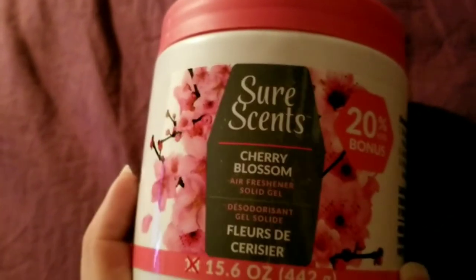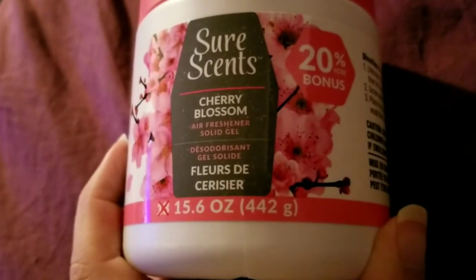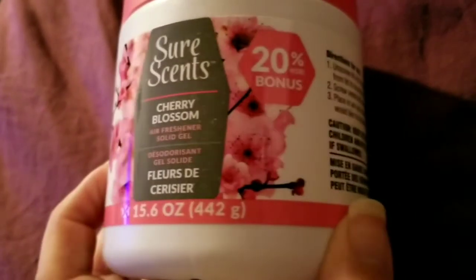Lastly, I got the Sure Sense Cherry Blossom Air Freshener solid gel. I only got it because it was 20% more bonus — it's 13 ounces but you get 15.6 ounces. I thought I'd try it, because that's how you find out if anything is any good — you try it.